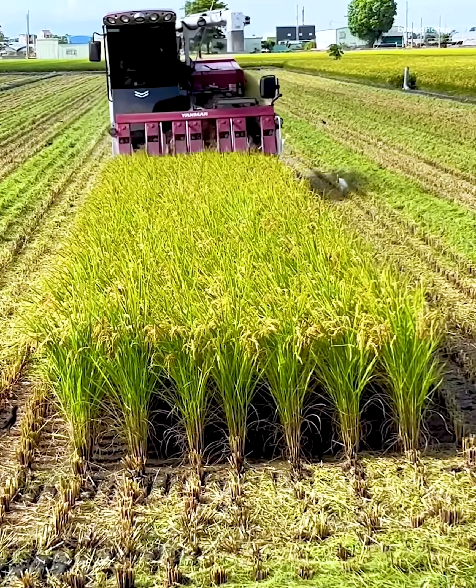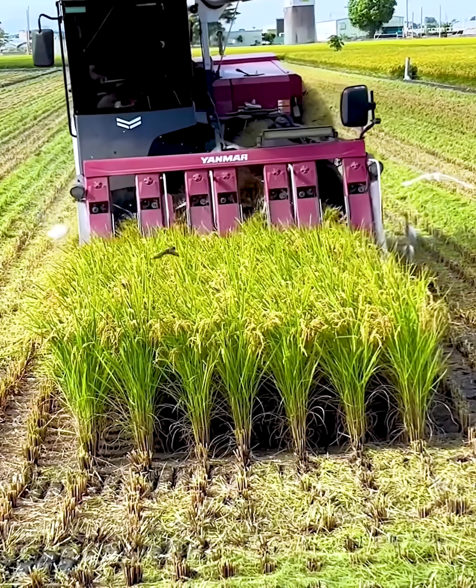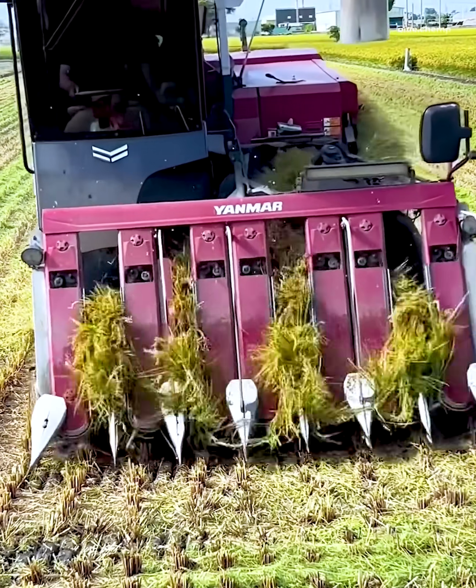In Japan, centuries ago, rice wasn't just food. It was a measure of wealth — it served as currency, valued by the harvest yield.